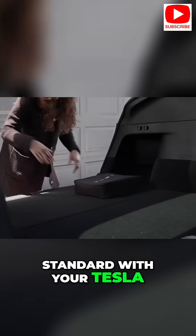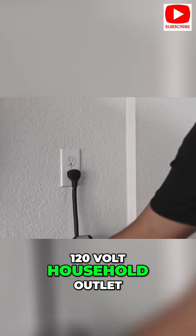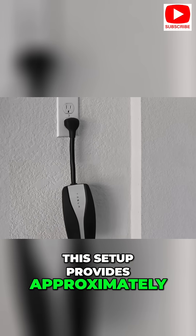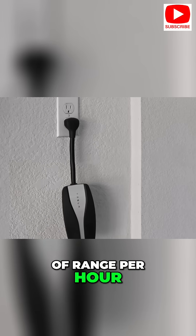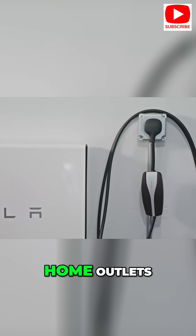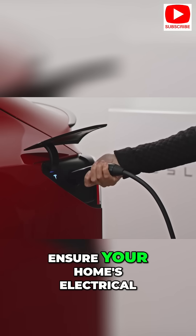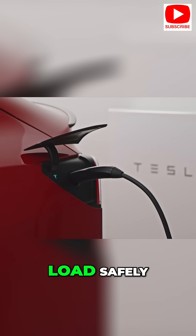The mobile connector comes standard with your Tesla and allows you to charge using a regular 120-volt household outlet. This setup provides approximately two to three miles of range per hour. If your daily commute is modest, this might suffice. Since it utilizes existing home outlets, there's no additional installation costs. However, ensure your home's electrical system can handle the load safely.